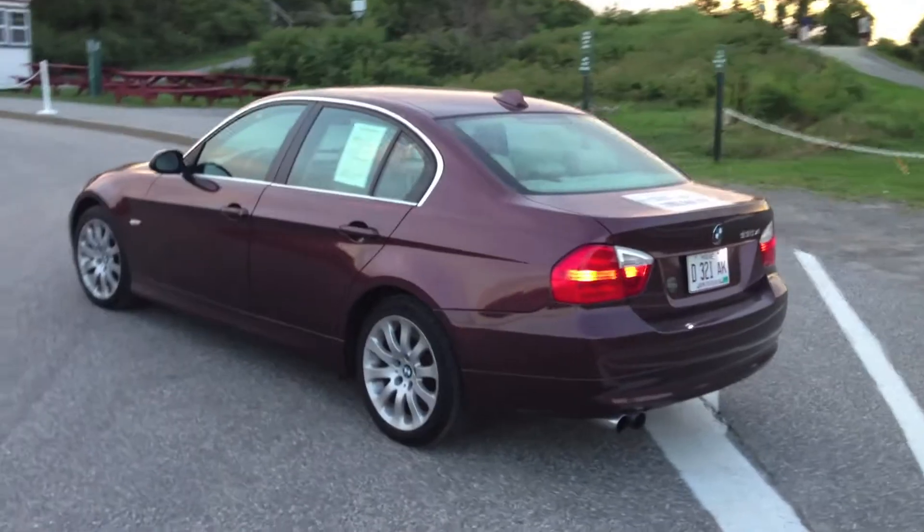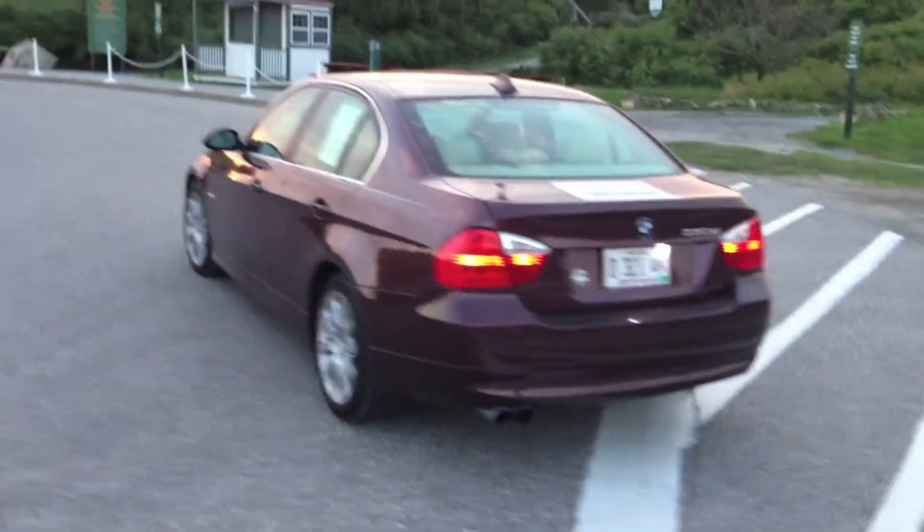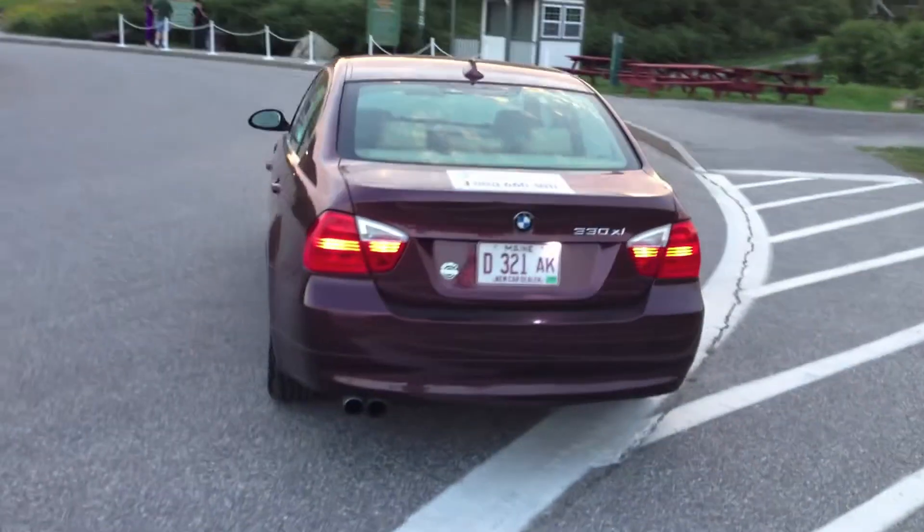This thing rides real smooth, real nice. It's got that very heavy BMW body feel, so you know it's very secure, it's very safe, built very well.